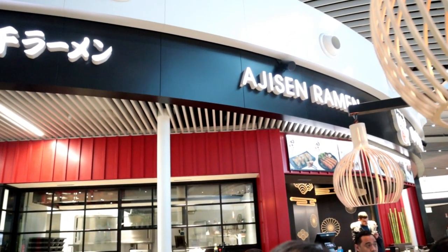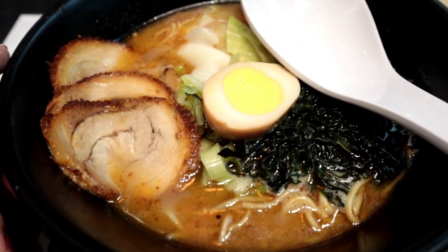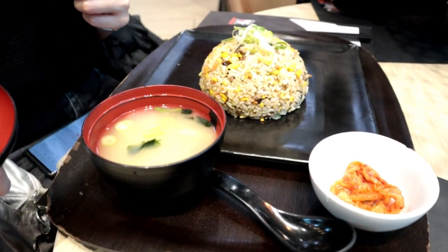We did some Asian food so we are here at Ajisan Ramen for breakfast. We have Ajisan ramen — there's pork slices, egg, seaweed, and the ramen. And that over there is fried rice.